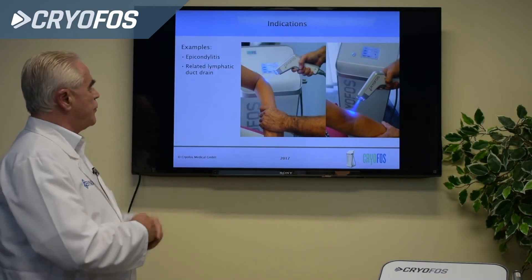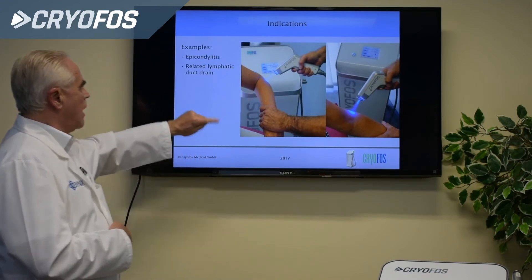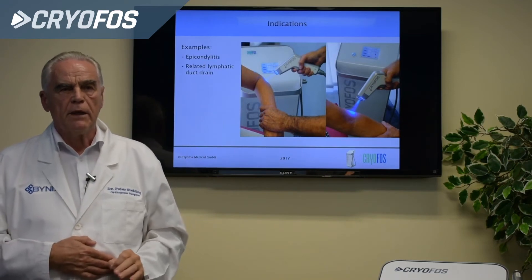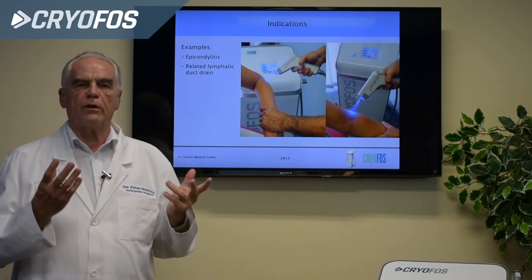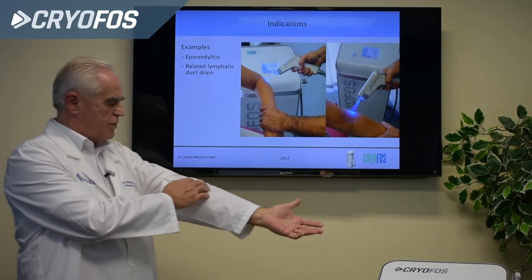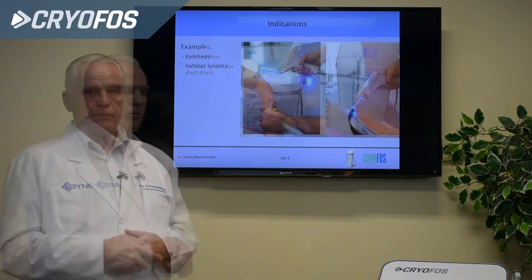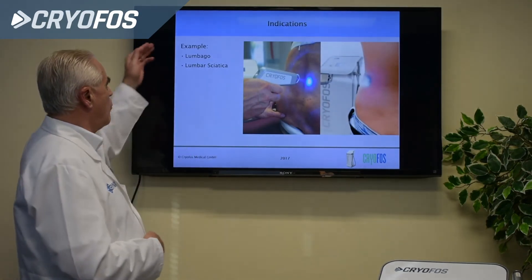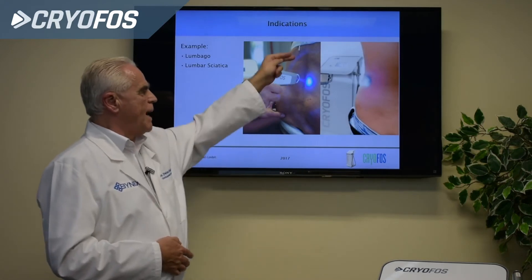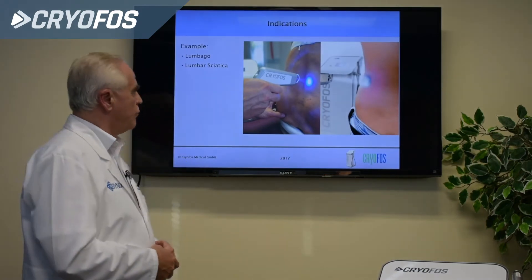For epicondylitis radialis, we treat at the point of pain and along the belonging pathways of the lymphatic system. The arm is straightened, then therapy is applied here to induce lymphatic drainage. For lumbago and lumbar sciatica, treatment runs along the muscles on both sides of the back.